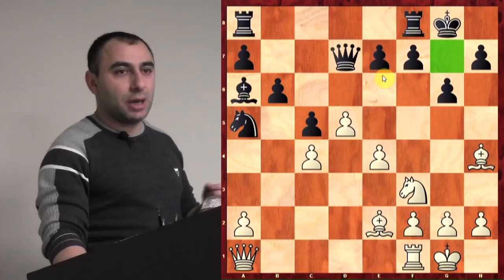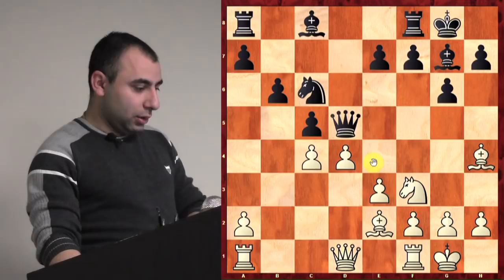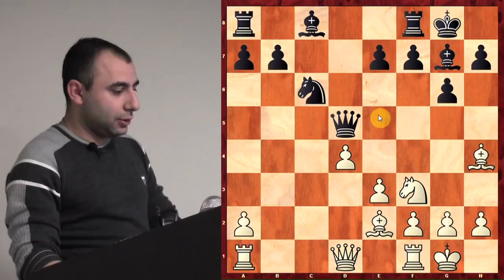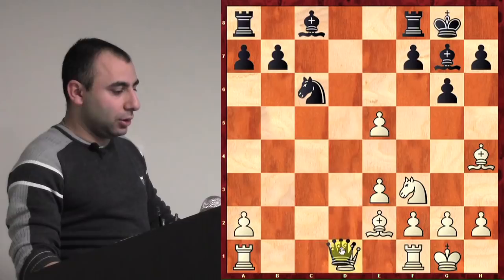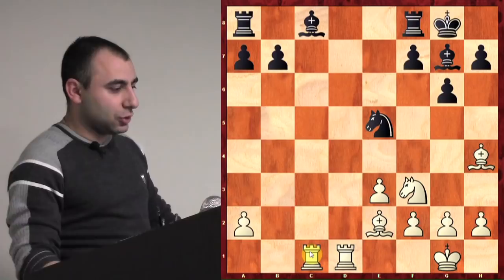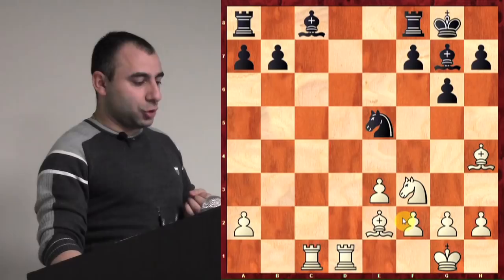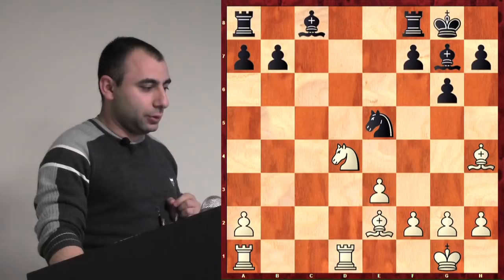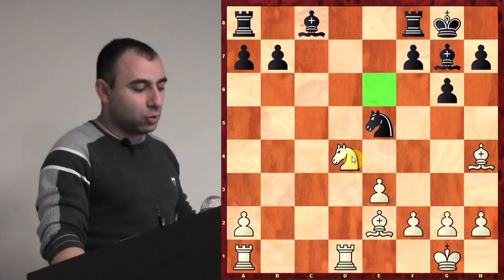But there are also some lines where black can take — just not in this position. That's why in this position black always takes on d4. He took, I took, and there are two moves here for black. He can play e5, and after the exchange, Rfd1, Nxe5 — white is slightly better because white has better development. I think there was a game between Radjabov and Shirov a few years ago. He might play Nd4 to prevent the bishop from coming to e6, and then play Rac1 — it's a pleasant position for white.